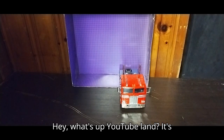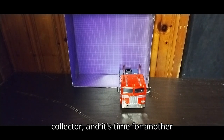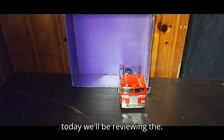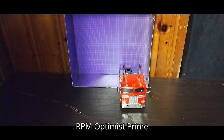Hey, what's up YouTube land? It's your boy Eddie Hill, the White Oak, Pennsylvania toy collector, and it's time for another Eddie Hill review. It's review time, people! And today, we'll be reviewing the Transformers Walmart exclusive RPM Optimus Prime.